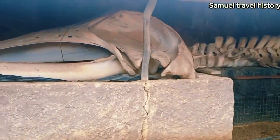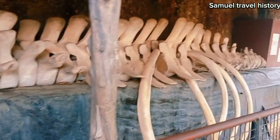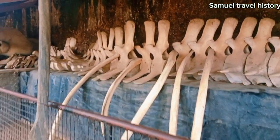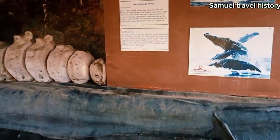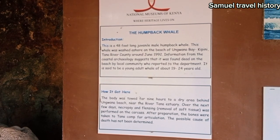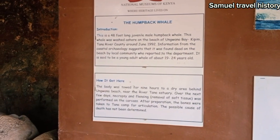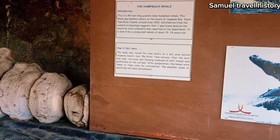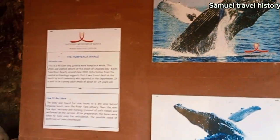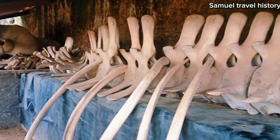This is a skeleton of a whale — a baby whale actually. This is a humpback whale — a 48-foot-long juvenile male humpback whale. This whale was washed ashore at the beach of Nguanabeki, Pinitana-Liva County, around June 1992. This is how the whale looks like when it is alive, and these are the remains of that whale — those are the bones.